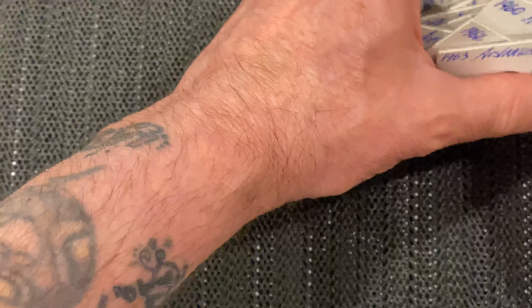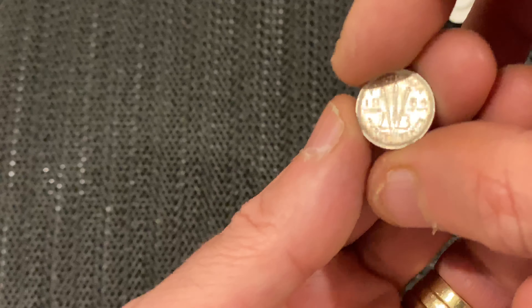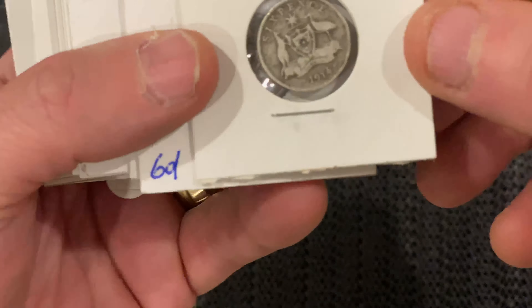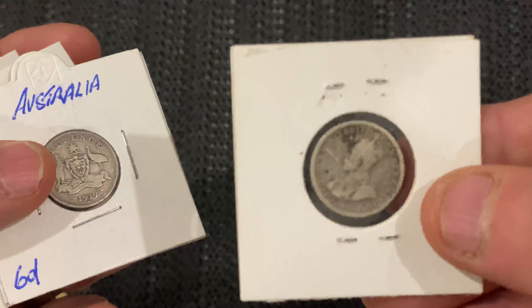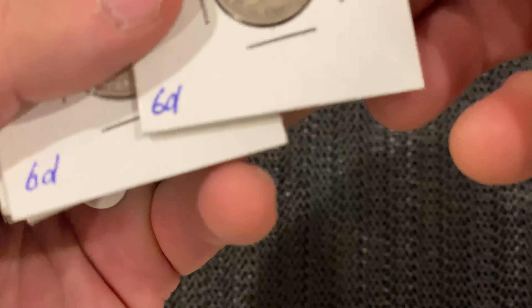Now we have a quick look at — sorry, these are the six-pences. I think I said shillings earlier — I meant six-pences. These are exactly the same as the three-pences, the same reigns and same metal composition, so I'll just quickly go through the years. That's a 1914, a 1919, and a 1925.